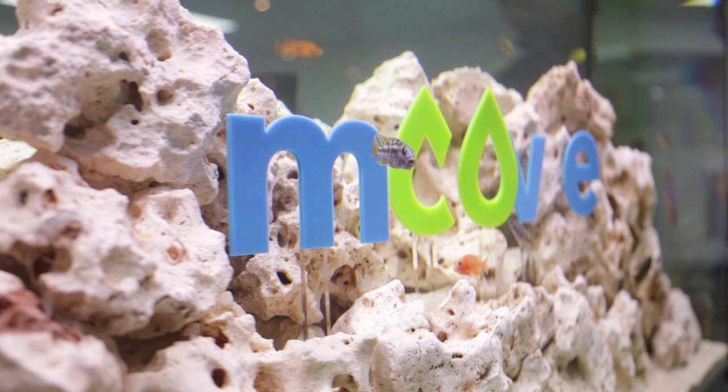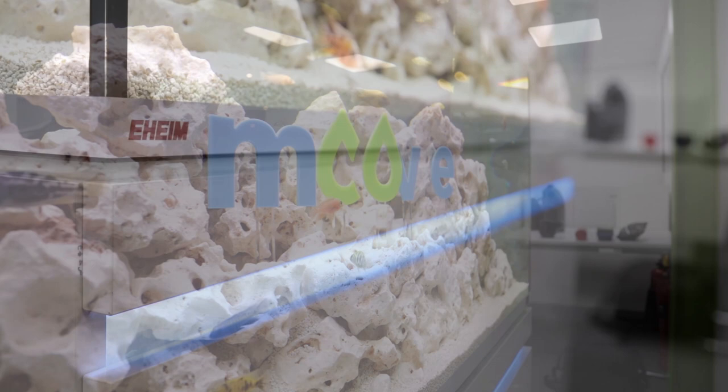We installed a top of the range Eheim Cypria aquarium with silent filtration, so as not to disturb the working environment.